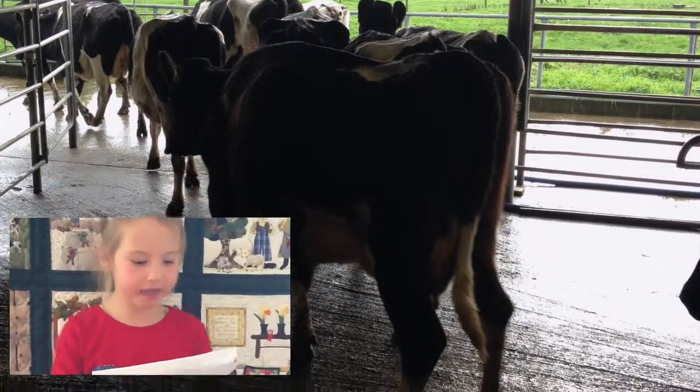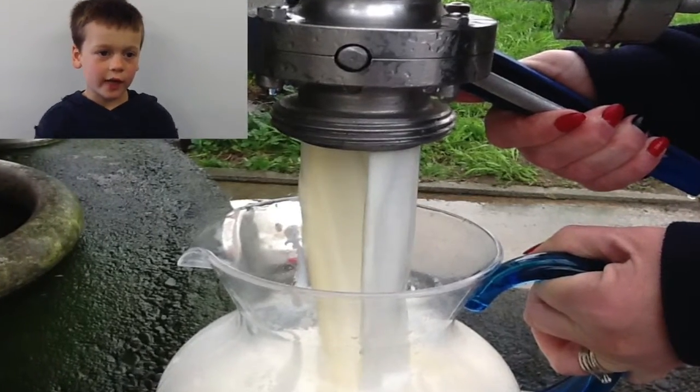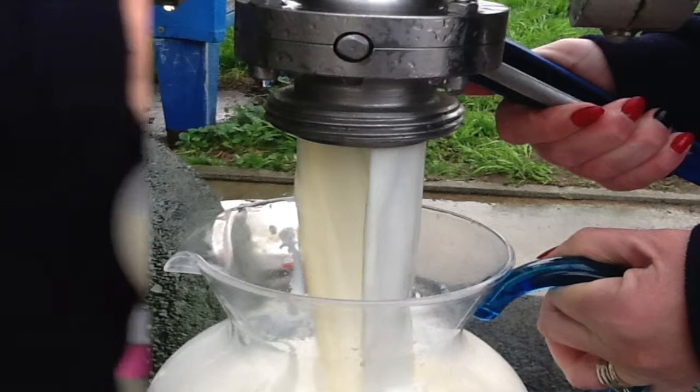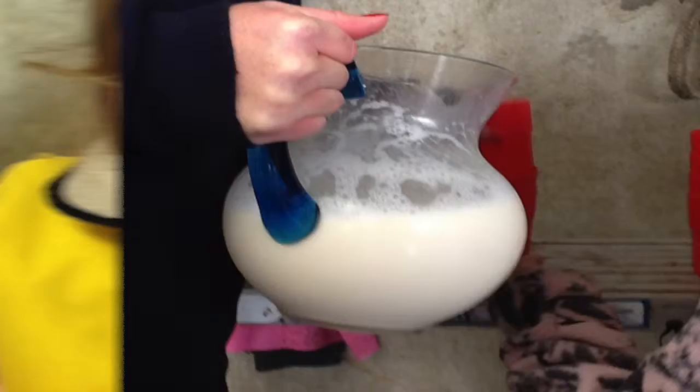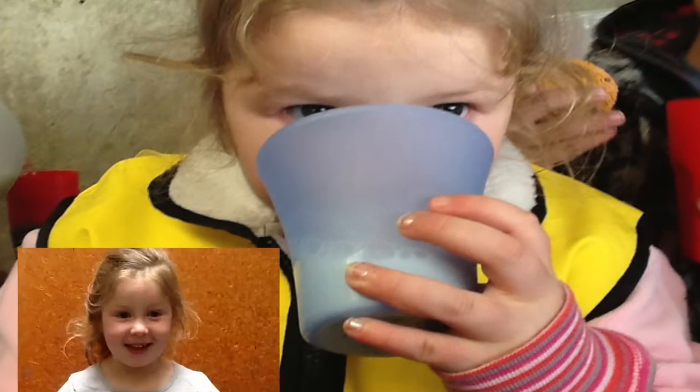After milking, the cows wander back to their paddocks. Here's the milk straight from the vat. Let's taste it. Delicious!